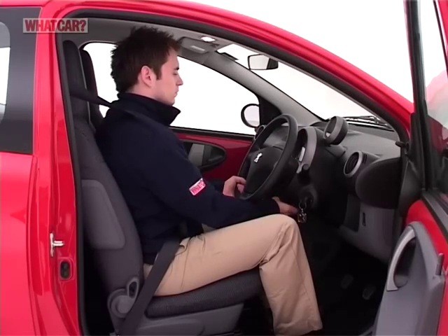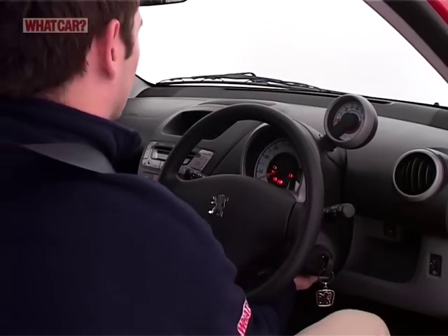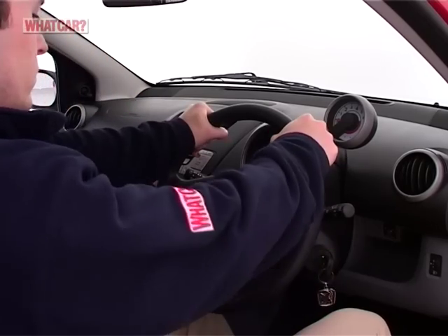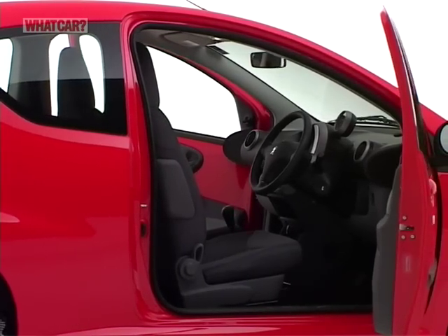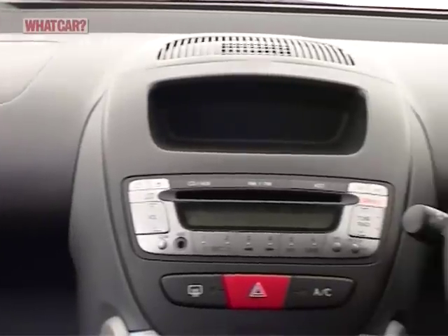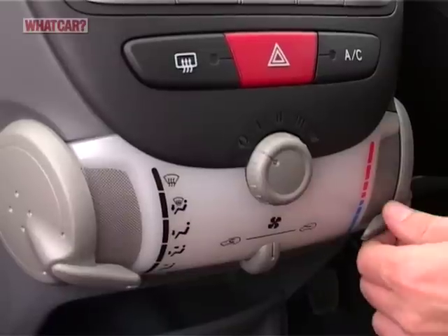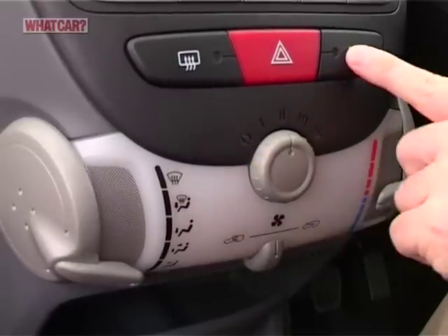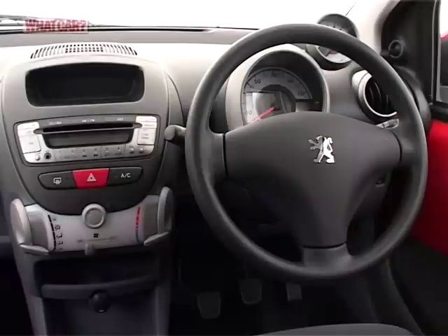The driving position won't suit everyone, because the steering column adjusts only for height. Still, that's more than the driver's seat does. Although the 107 is cheap, it's not short on quality. Despite the exposed metal and hard plastics, there's a fun-loving character to the cabin, typified by the cylindrical heater control panel that glows orange at night. The overall look is attractive, and there's a solid feel throughout.